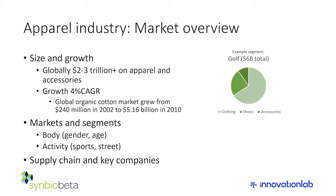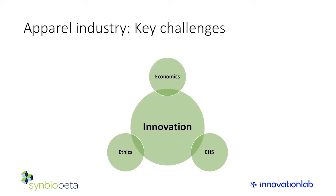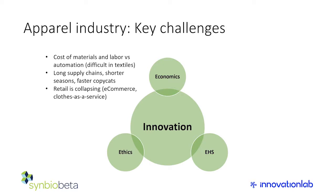Prices falling is one of the main drivers of what's going on in fashion, and everybody needs to be aware of it. Looking at the key challenges in the clothing industry: the core is innovation — you've got to keep coming up with new products and services that appeal to customers who've seen just about everything. Around that core, the economics — specifically cost of materials and labor — are major drivers, even though we think of clothing as being pretty low cost.